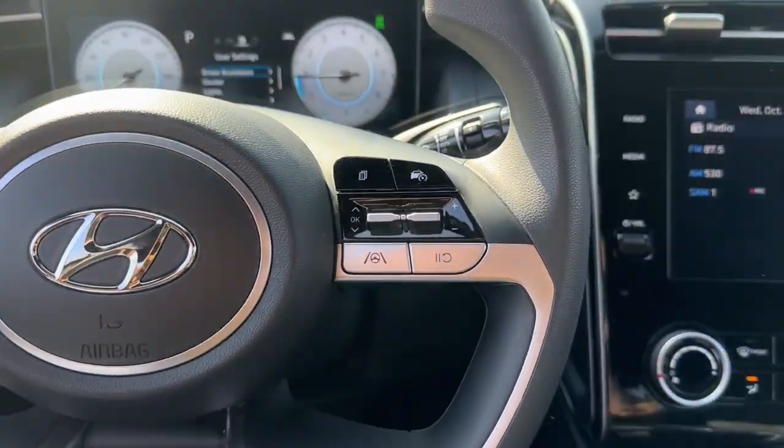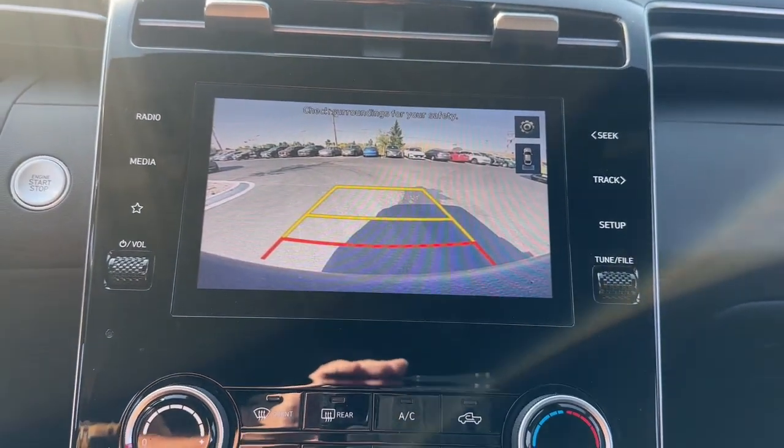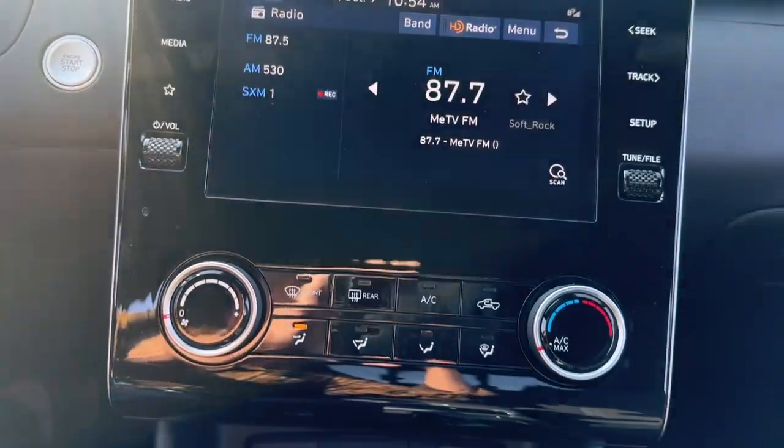Feel up for the challenge in this highly versatile Santa Cruz. Treat yourself to a test drive today. Our staff will toss you the keys and give you an outstanding customer experience.